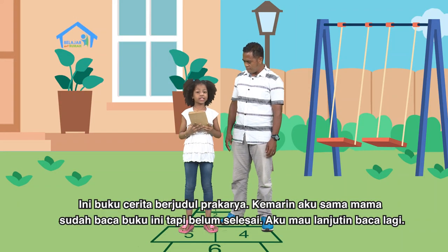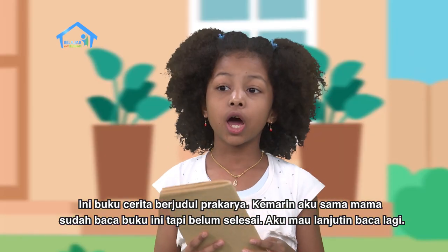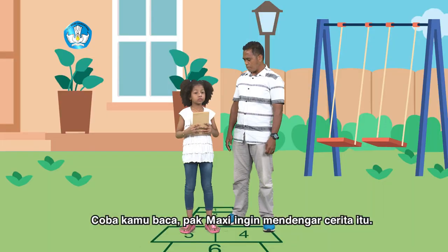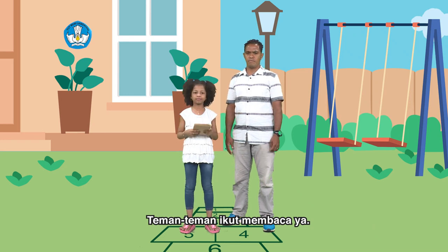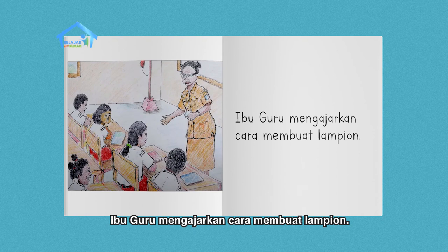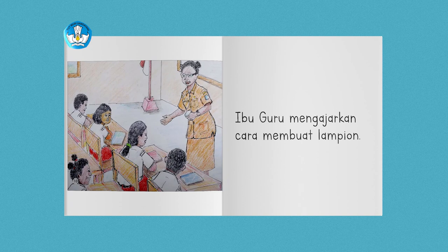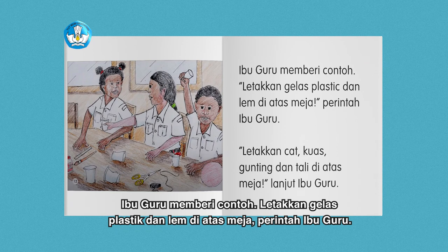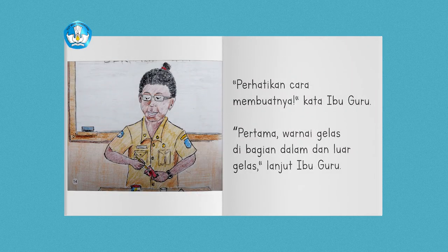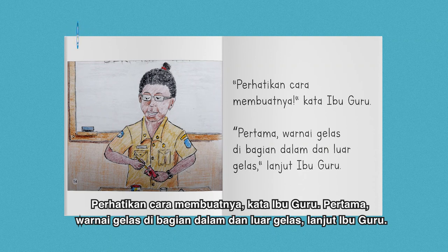Kamu punya buku apa itu Yosina? Ini buku cerita berjudul Prakarya Pak Maksi. Kemarin aku sama Mama udah baca buku ini tapi belum selesai, dan sekarang aku mau lanjutin baca lagi. Coba kamu baca, Pak Maksi mau dengar ceritanya, teman-teman ikut baca ya. Ibu guru mengajarkan cara membuat lampion. Ibu guru memberikan contoh: letakkan gelas plastik dan lem di atas meja, letakkan cat, kuas, gunting, dan tali di atas meja. Perhatikan cara membuatnya. Pertama, warnai gelas di bagian dalam dan luar gelas.